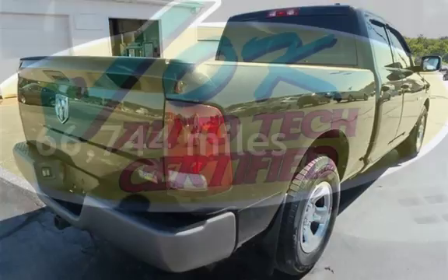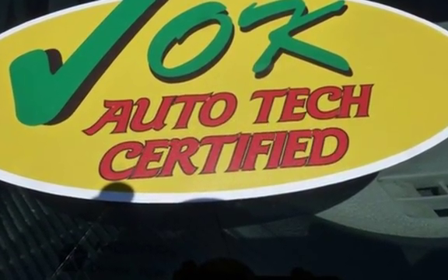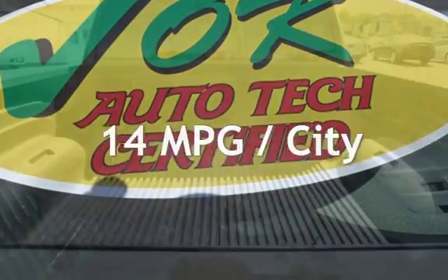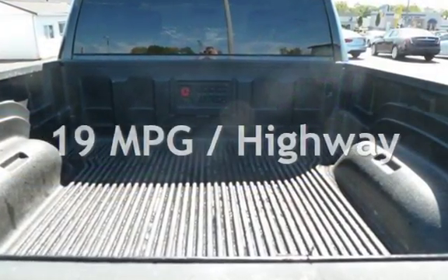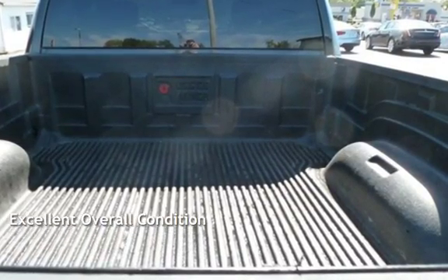This Dodge has less than 67,000 miles on the odometer. Estimated fuel economy for this vehicle is 14 miles per gallon in the city and 19 miles per gallon on the highway. This vehicle is in excellent overall condition.